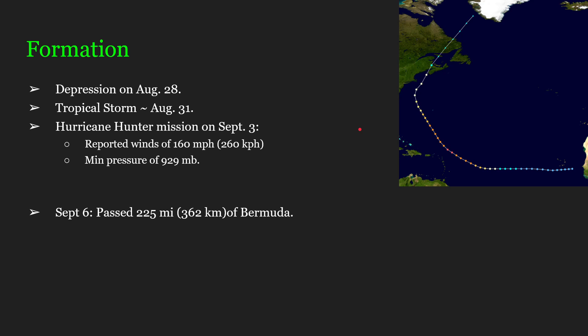On September 3rd, a Hurricane Hunter mission would report winds of 160 mph — that is 260 km/h — and a gnarly minimum pressure of 929 mb. Definitely not the lowest that has ever happened, but still very low nonetheless.